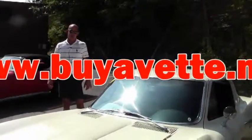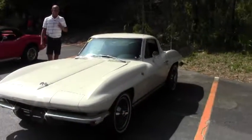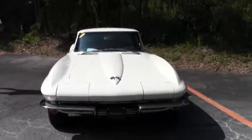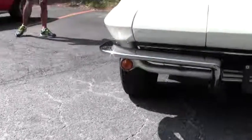Good morning folks, Lance Elliott here with BioVet Atlanta, Georgia. This morning I want to show you this beautiful 1965 C2 Corvette Coupe in this beautiful white color. It's got the code correct paint, matching numbers, 300 horsepower, 327 engine.